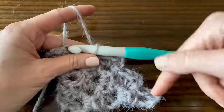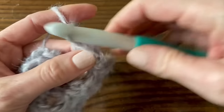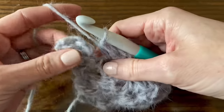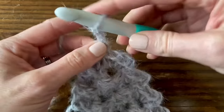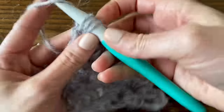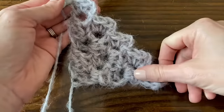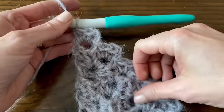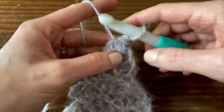Slip stitch over to get to the next block, then chain two and two half double crochets to create each block. Create your last block on top by chaining two and two half double crochets into that same chain space. Keep repeating this row until we get up to 30. Finish row 30 and I'll show you how to start row 31, because it's a little bit different.